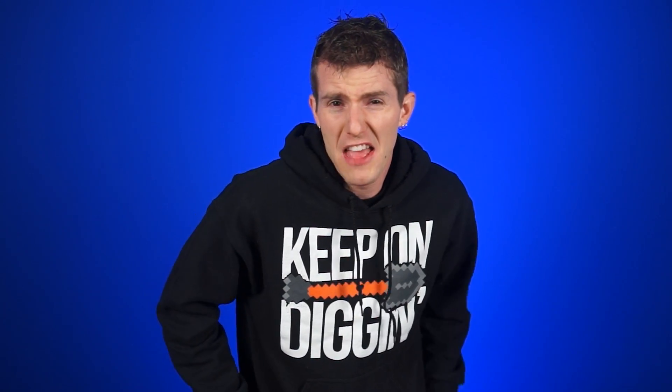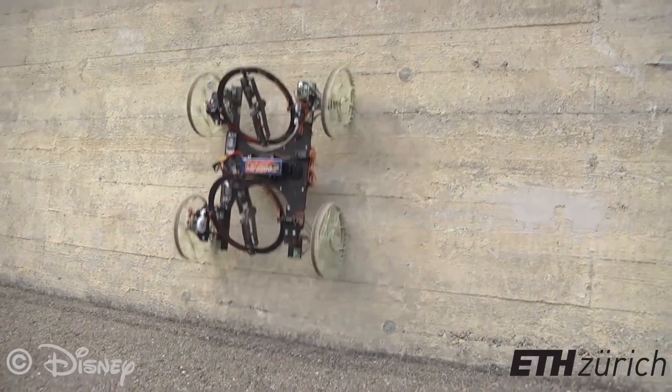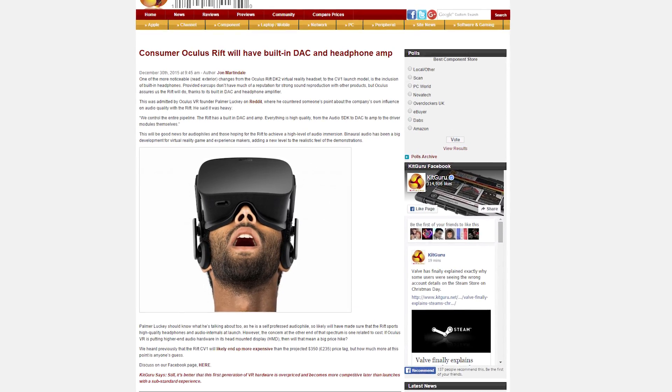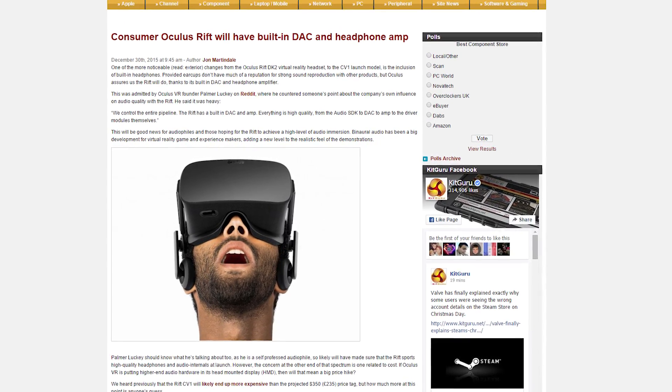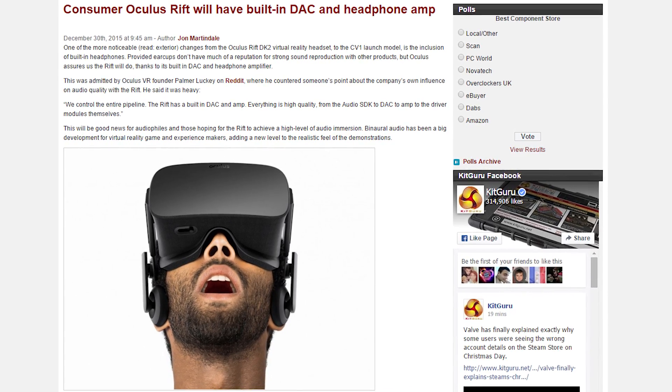I think we all know the obvious answer to that though — just run out and buy a new iPhone. Disney built a drone with four wheels and two rotors that can drive up walls, so that'll be super useful to someone. And Oculus founder Paul Merlucky revealed on Reddit that the consumer version of the Rift will have a built-in DAC and amp for the VR headset's built-in headphones.